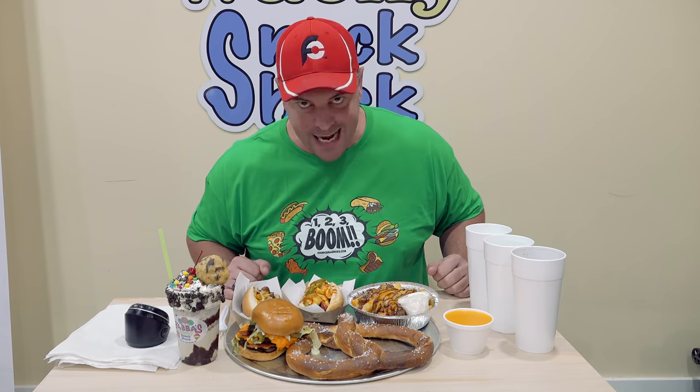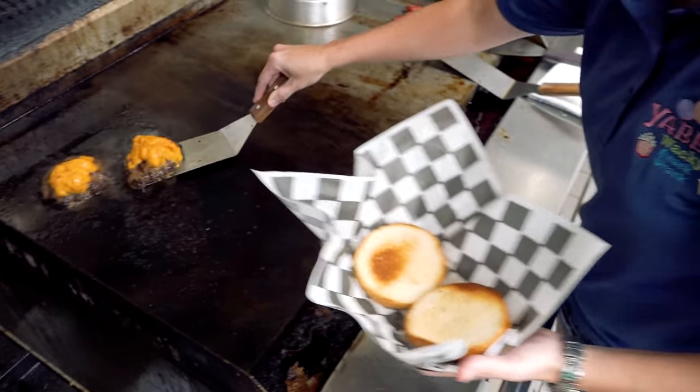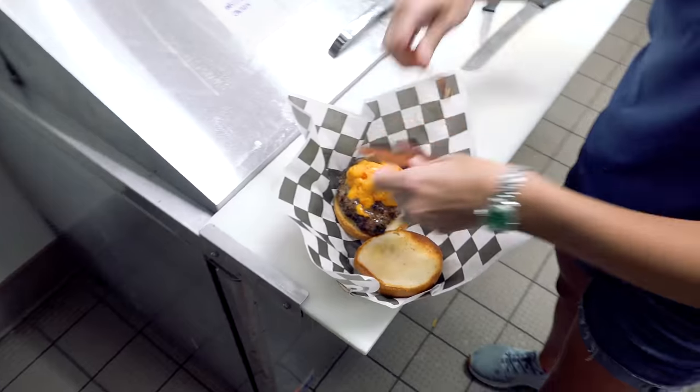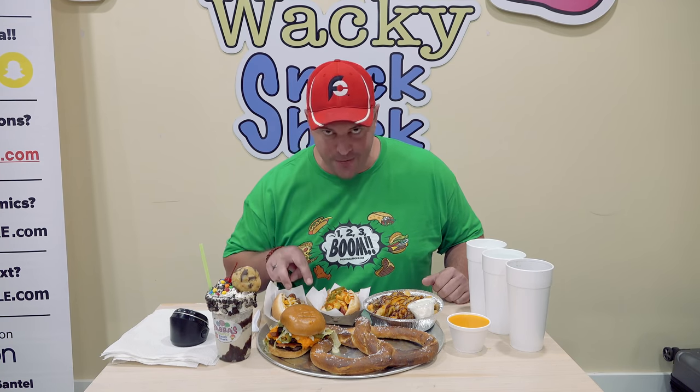I've got 30 minutes to finish everything here. There are six items total and all of them just look and smell delicious. To start off, we've got a jalapeno and pimento double cheeseburger, which also has bacon. That looks awesome — I don't think I've had pimento cheese in a while.